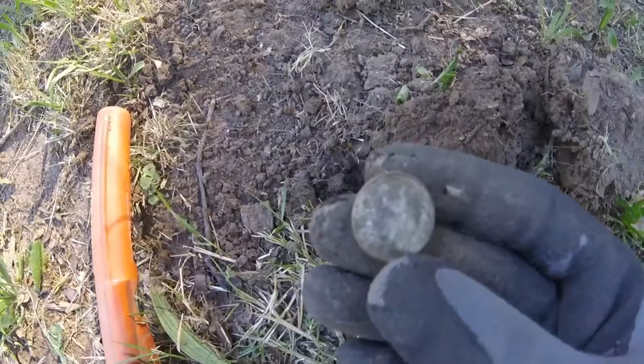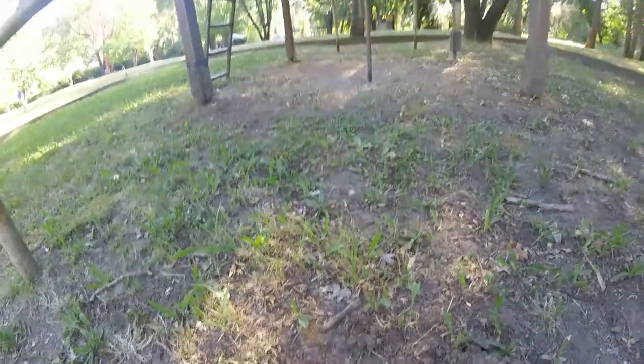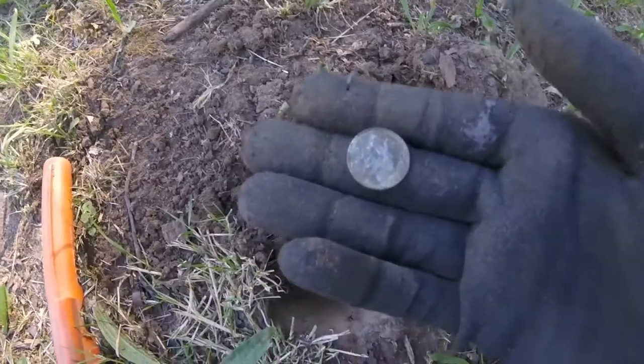We'll have to clean up and check the date later, but we're gonna detect this place a little bit more and maybe go down to the river and find some cool stuff there.